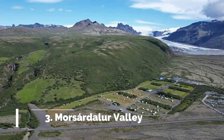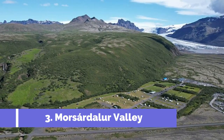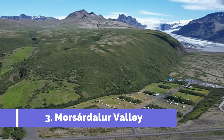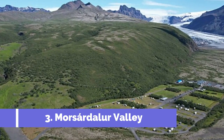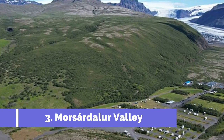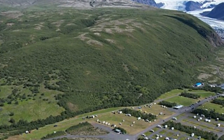Number 3: Morsardalur Valley. Morsardalur Valley is one of the top attractions in Skaftafell, Iceland. Located within Vatnajökull National Park, this magnificent valley draws travelers with its stunning landscapes and captivating features. The valley is known for its mesmerizing hiking trails that offer breathtaking views of the surrounding glaciers, waterfalls, and mountains.